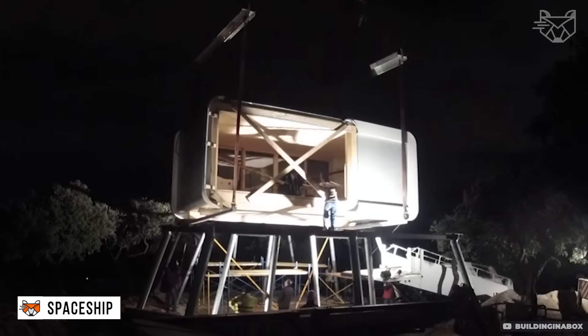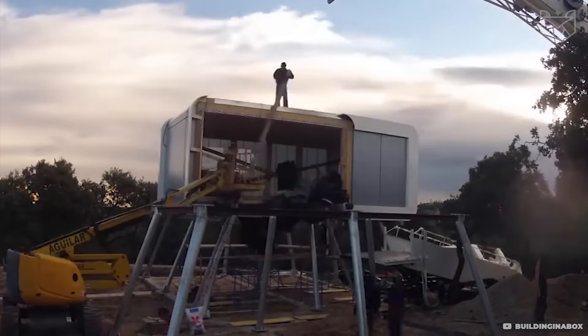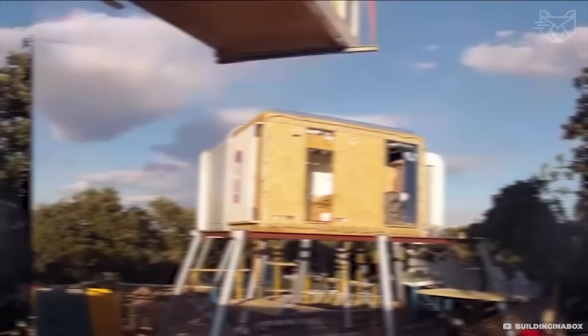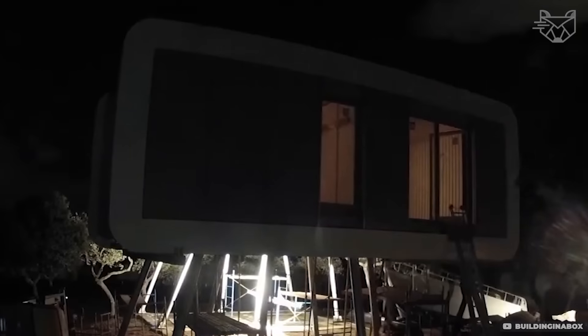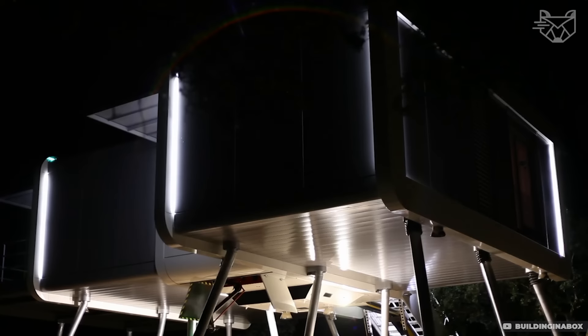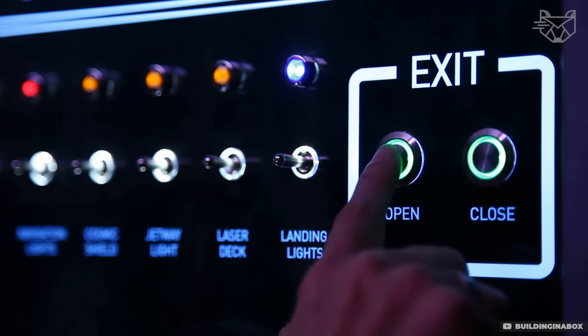Imagine a home that looks like it came from another planet, but can be assembled on the ground in a matter of days. That's the Spaceship Home from NOEM. The steel frame and eco-friendly wood panels create a strong and stable structure. The assembly process is like a construction set for adults — the panels fit together perfectly, and inside there are state-of-the-art solutions, from panoramic windows to energy-efficient systems.